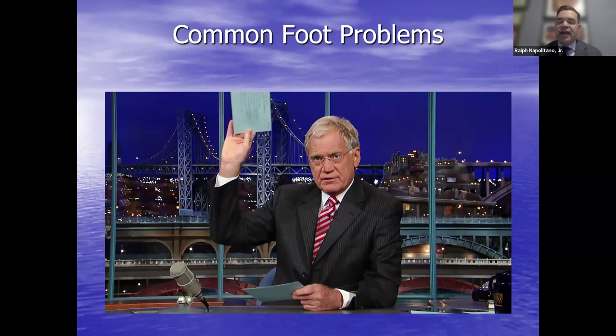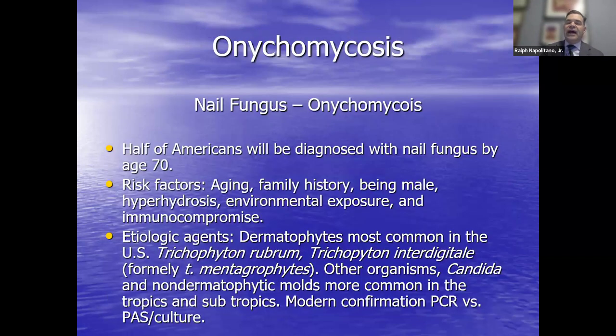We're going to talk about common foot problems today. All of us with foot problems know when we need to seek medical attention, but we can't really escape a foot problem — we have to move throughout the day. Being active is certainly very important. We're going to talk about the top common foot problems, kind of starting from the outside in.